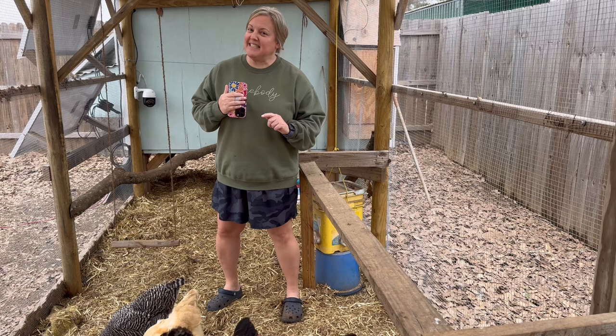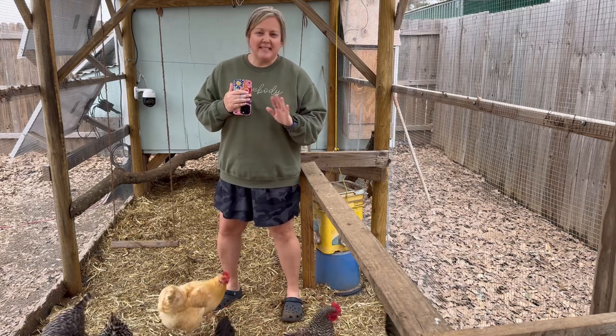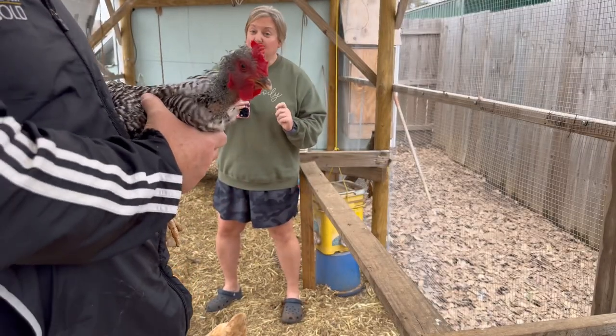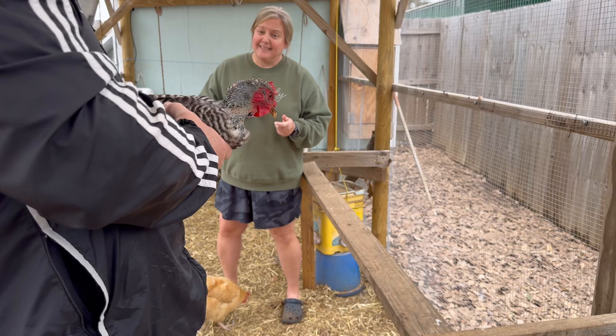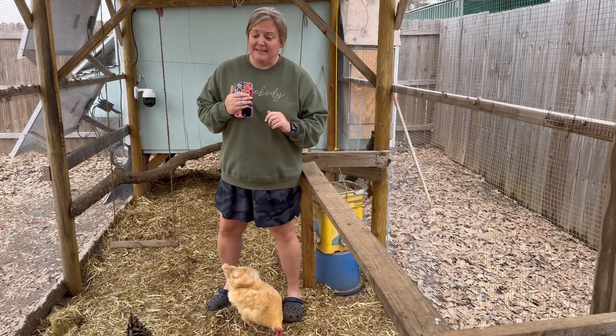I've asked on social media before if this is just molting or not. But let's look at Biddy today — she looks pitiful. I'm assuming it's molting and her feathers are coming back, but Lord have mercy, she is the ugly duckling right now of our flock. Poor Biddy.